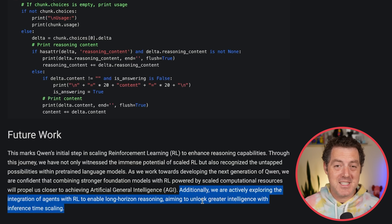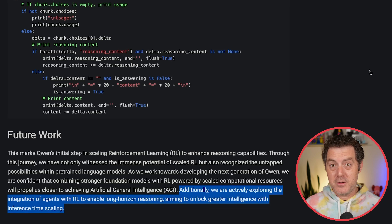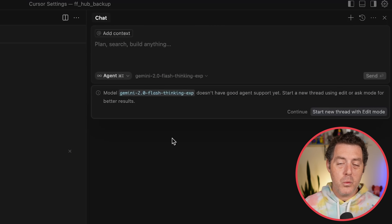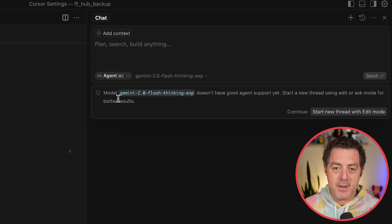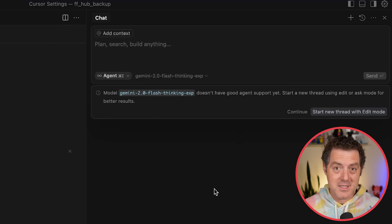They end with: 'We are actively exploring the integration of agents with reinforcement learning to enable long-horizon reasoning, aiming to unlock greater intelligence with inference time scaling.' It's clear they were really thinking about agents. Especially as I've been doing more vibe coding — essentially agentic coding — models that do function calling and tool calling really well tend to do vibe coding best. When you choose a model that isn't good at agentic tasks, Cursor actually tells you that. When I select Gemini 2.0 Flash Thinking Experimental, it says the model doesn't have good agent support yet.